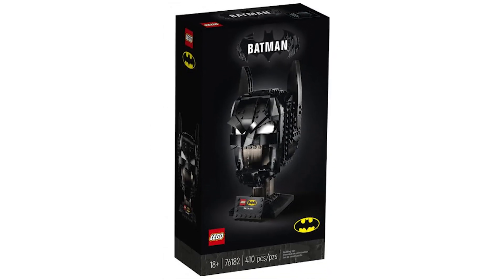This will be retailing for $59.99 USD and $79.99 Canadian, and this is actually from Barnes and Noble. This was sent to me by Kurt, so thank you for sending this to me.